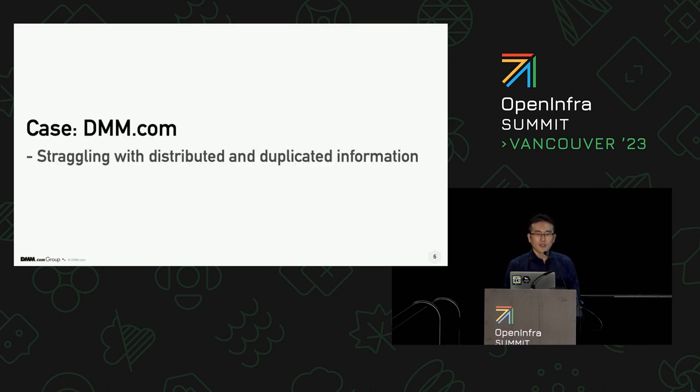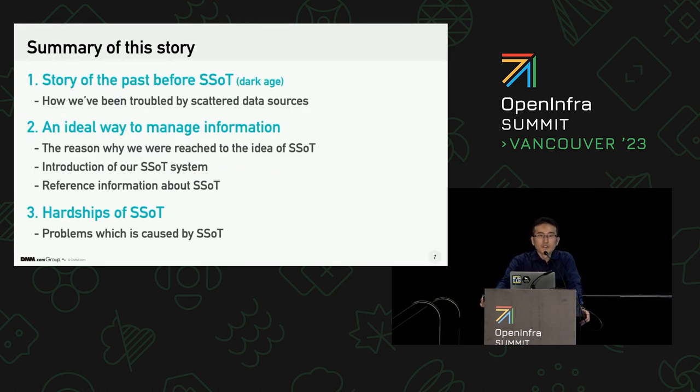Let's get to the point. I'll show you how we have managed our infrastructure information and what we struggled with. This story is composed of three parts. At the beginning, I'll show you how we have managed our information and what problems have happened. Then I want to talk about an ideal way to manage information in response to those problems — that way is SSOT, which stands for Single Source of Truth. But SSOT is not a perfect solution; trade-offs exist. So I'll mention the shortcomings of SSOT lastly.